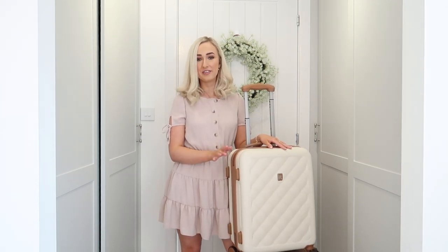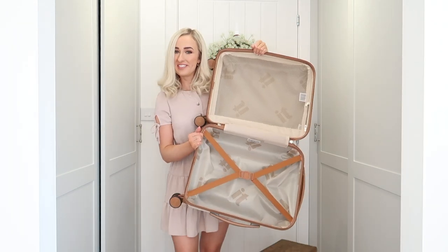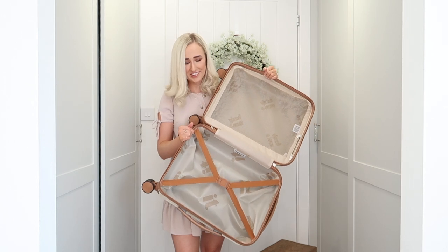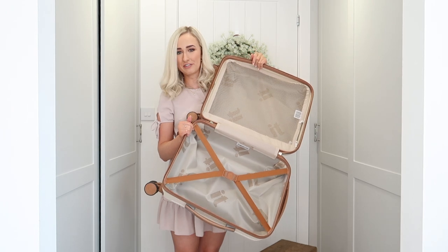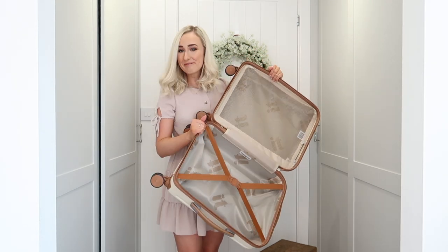I'm going to open it up and start packing, and I think I'm going to start with shoes first, as I've got a lot of new shoes I want to show you and also the designer dupes. The inside is just as cute as the outside — I love how it all matches, with the cream netting and the brown crisscross strap.